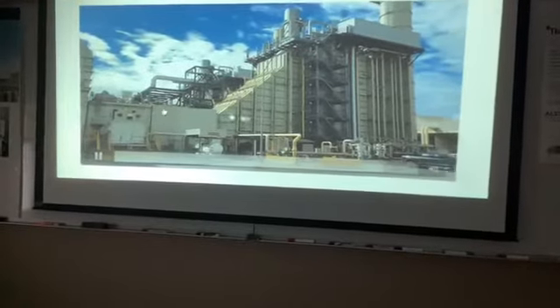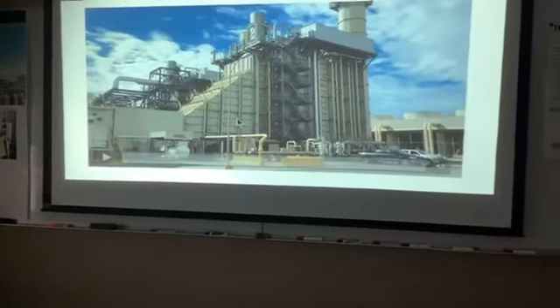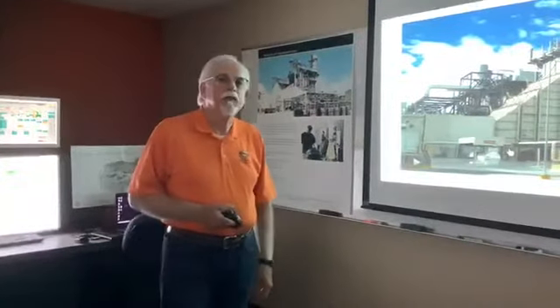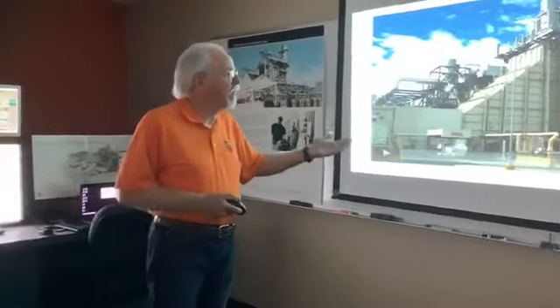This HRSG or boiler is about five stories tall, and as a plant operator you'll be going up and down those five stories. The unit is roughly 200 feet long. You can see the gas turbine represented by a large air filter, with the generator beneath it. On the other side is another identical unit that runs a steam turbine. This single unit will provide power for a quarter of a million people — you and one person in a control room are running that plant and providing that electricity.